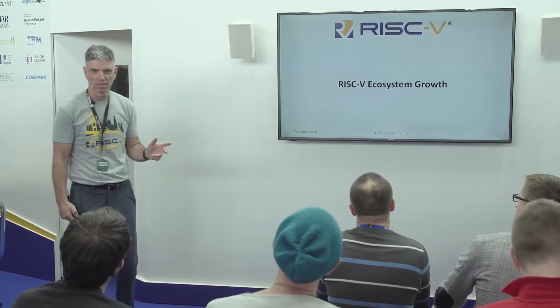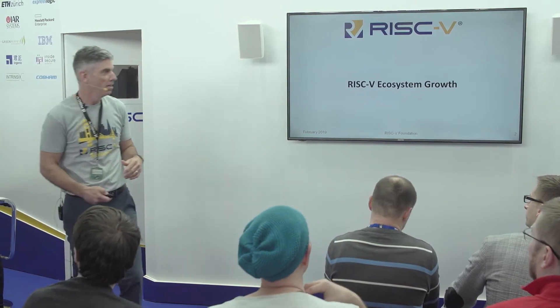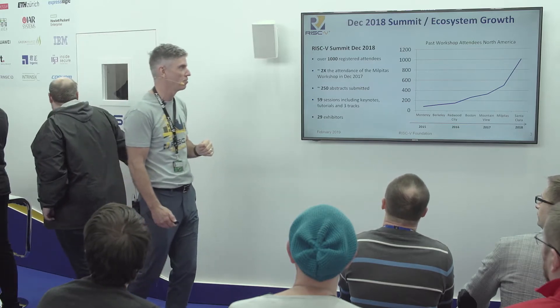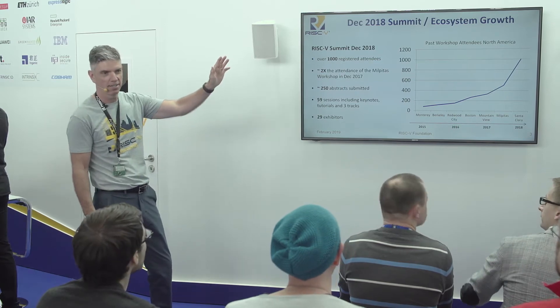We'll talk a little bit about the ecosystem because, okay, we're here with a nice big booth with lots of logos all over the wall. It's pretty impressive what's happened over the last few years — from a humble project at UC Berkeley to what we have now. Just using attendees at our workshops as a proxy for interest, growth, or adoption, it's really taken off like a hockey stick over the last 12 to 18 months.